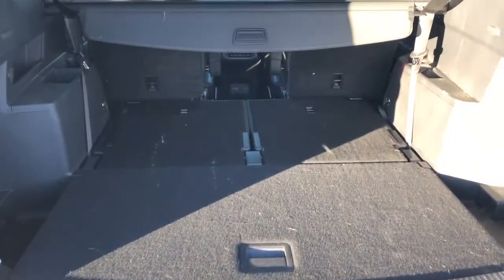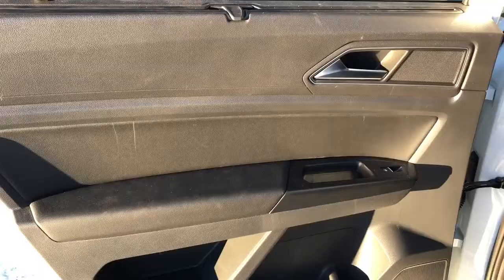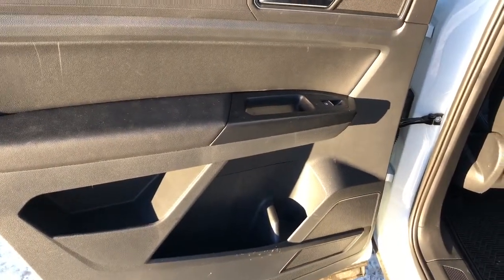We also have a power liftgate, inside of which we have plenty of storage room, rear privacy cover, and a rear 50-50. Now onto the rear interior, we can see our rear sunshades, chrome door handle, window switch, speaker, and storage.